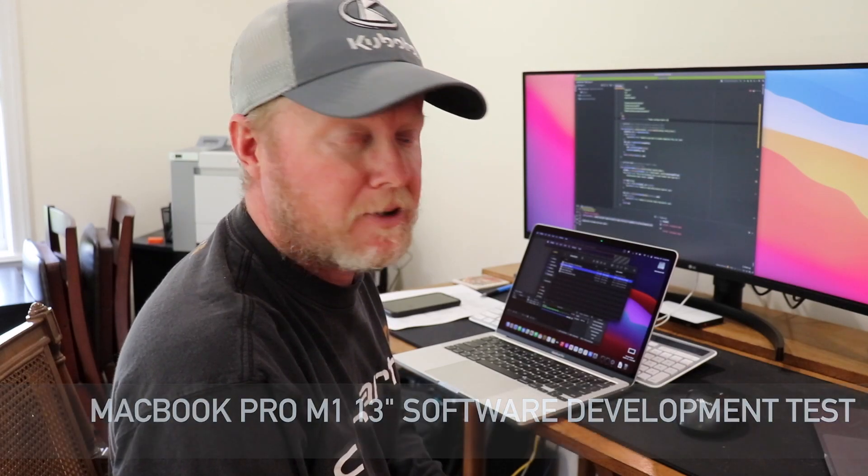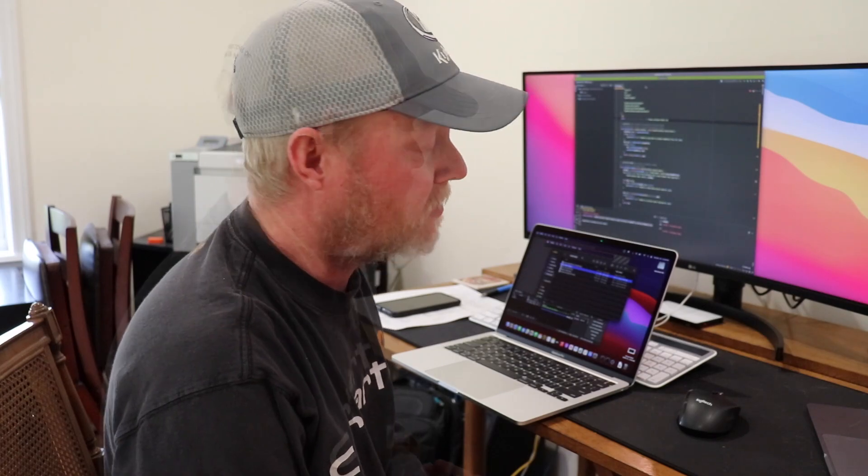Today we're in the office and we're going to evaluate these new Apple M1s in terms of are they ready for use, especially with full stack development. The main issue that people have been having is Docker and Homebrew. Obviously we need those two things to work generally to do most software development.